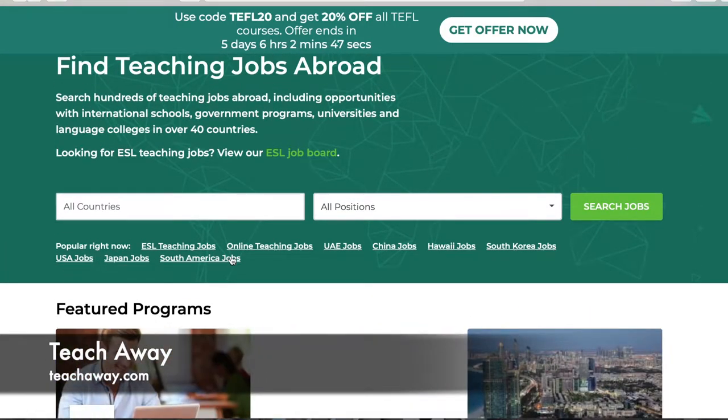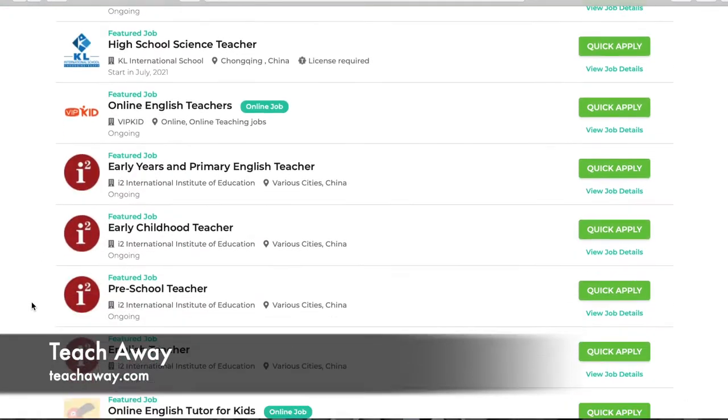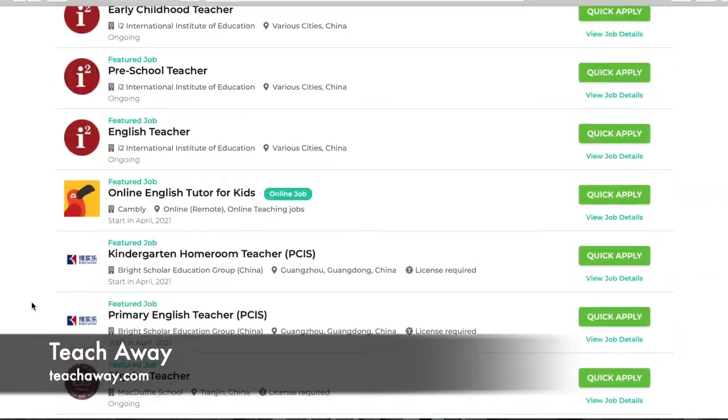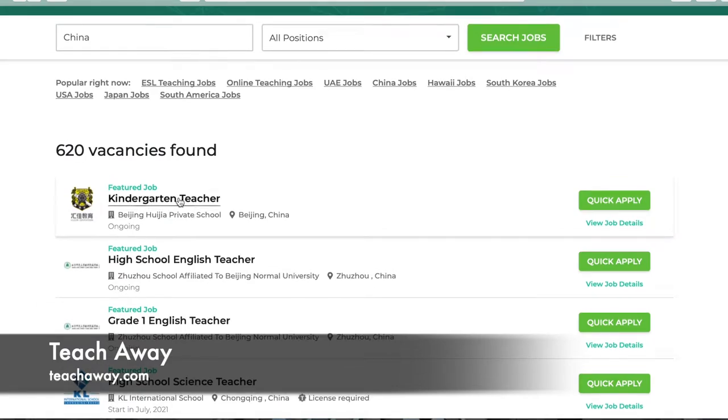You can check out what's popular right now and hit those links. For example, let's hit China jobs — this brings us to the China job boards. There are currently 620 open jobs posted. Scrolling down you'll get lists of different job postings in China. For example, this first one shows a kindergarten teacher position, the organization — a Beijing private school — the location, and that they're currently doing ongoing interviews.